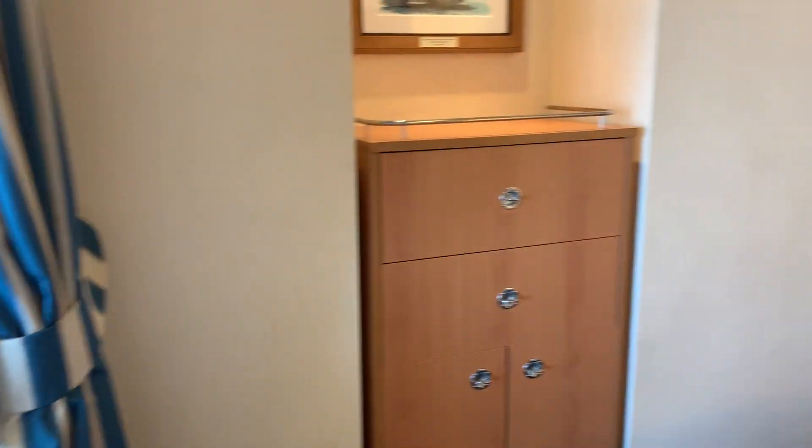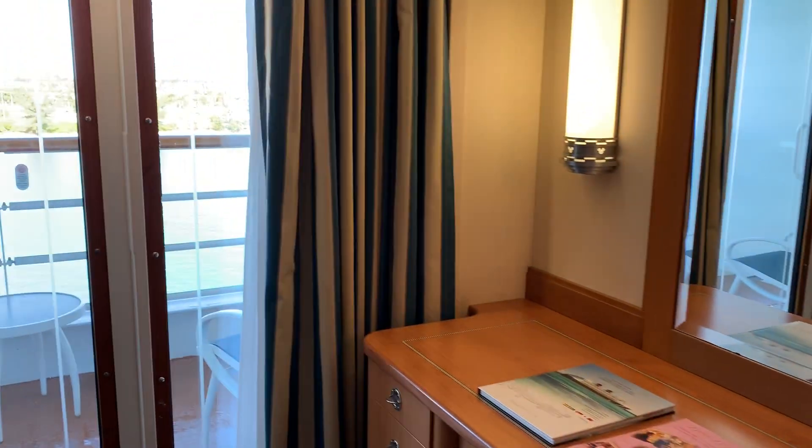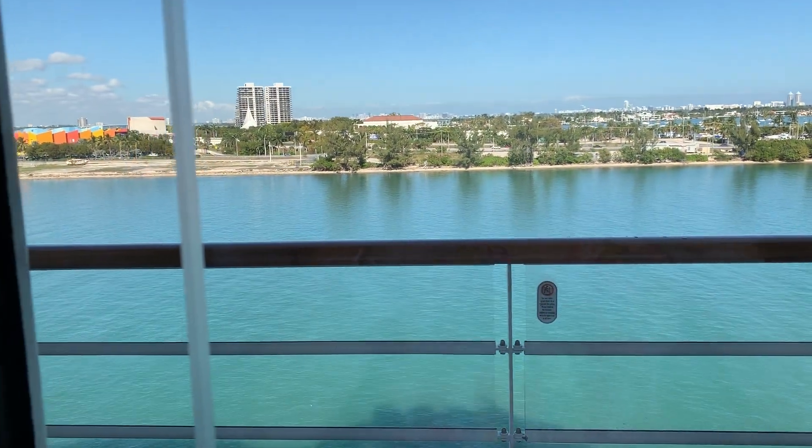And then here's a look back at the beautiful room. And then here's my favorite part — the view.